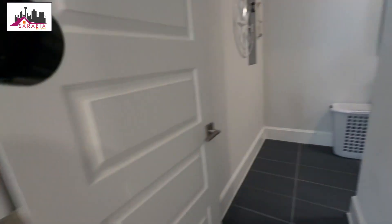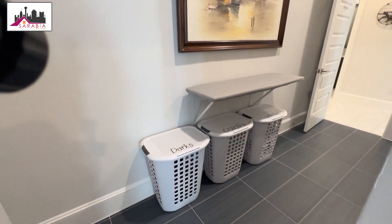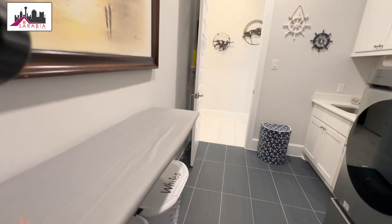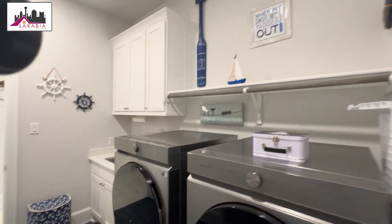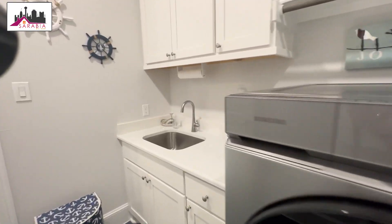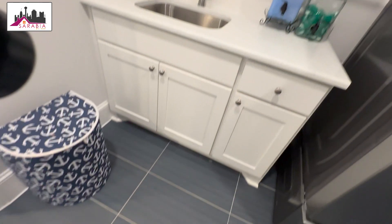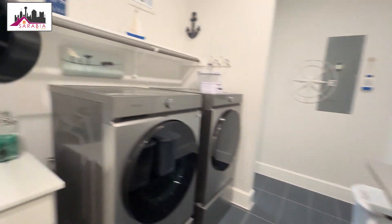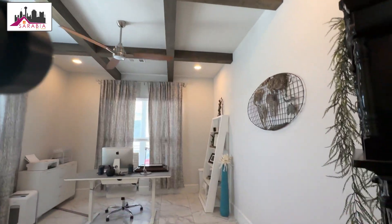The master bath flows into this incredible utility room. Your ironing board right there, space for your washer and dryer, your sink, and very nice tile. And then the office with a beautiful beam detail — spotless.